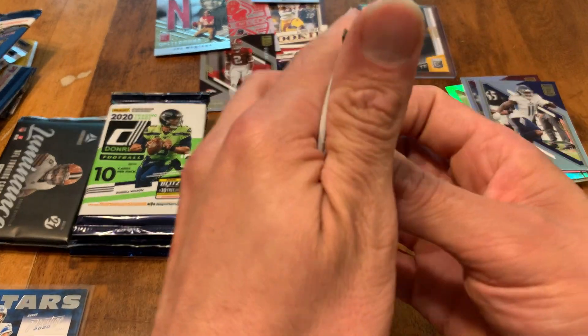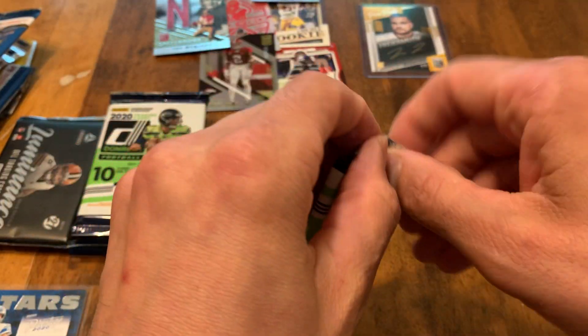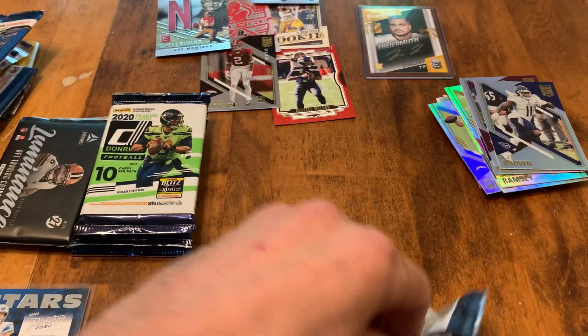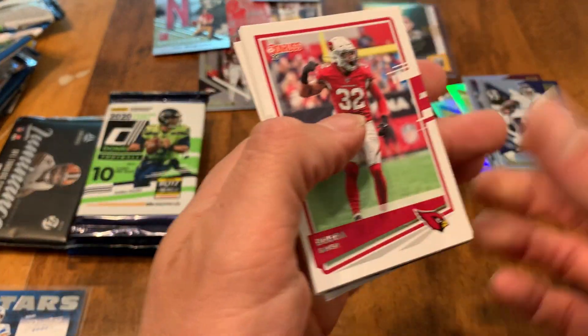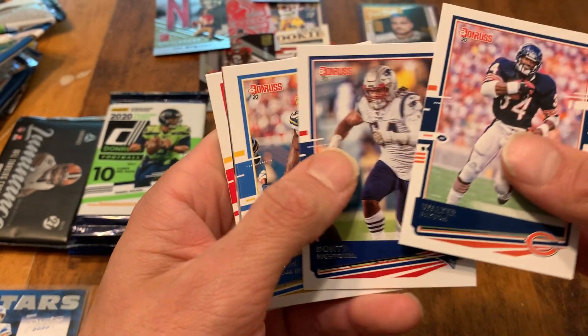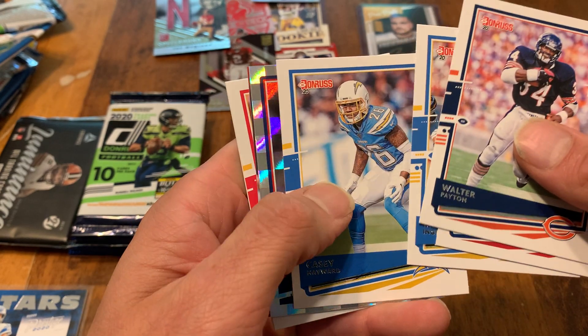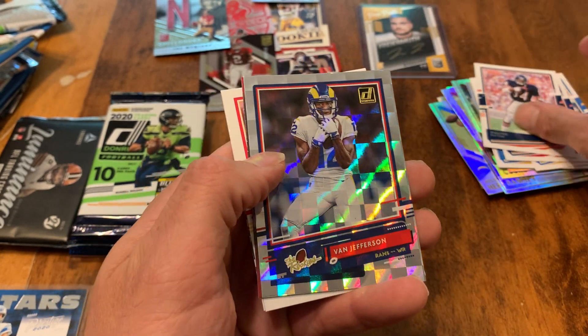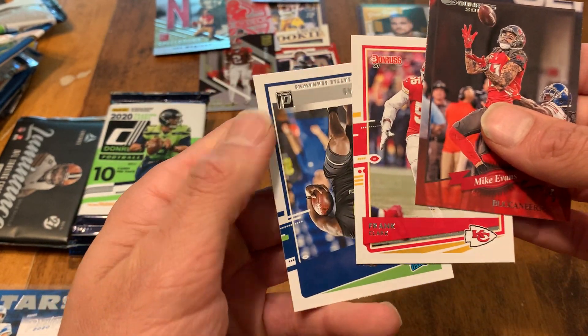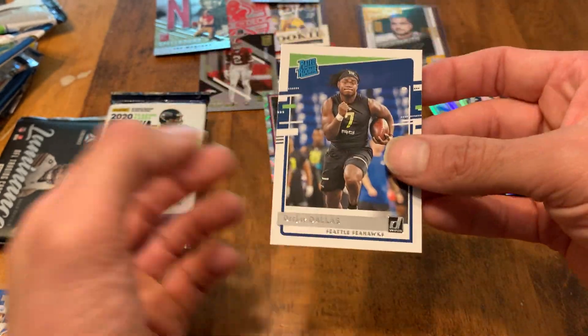Let's check out these Donruss packs. I love last year's Donruss. I bought a Hobby Box of 2020 Donruss on release last year and it was $170. This year they dropped Donruss Hobby Boxes on Panini's website and they're $425, which to me is just too much. I'd like to rip a couple packs of it, but I'm just not going to buy a Hobby Box for that. Nice Justin Jefferson. Our rated rookie is going to be DJ Dallas.